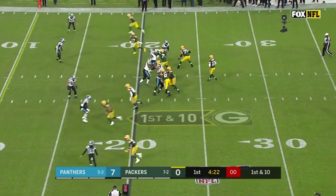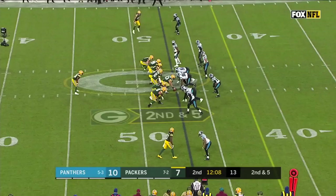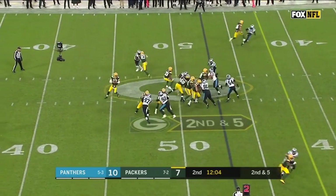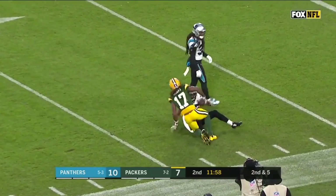And then with space, Adams is just able to make him miss. They split Jamal Williams out wide to the left. Pass is over the middle and caught by Davante Adams. Play action from Rodgers — sideline — Davante Adams, what a catch!